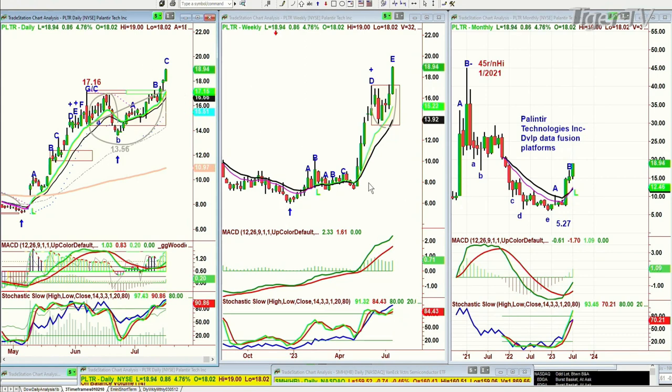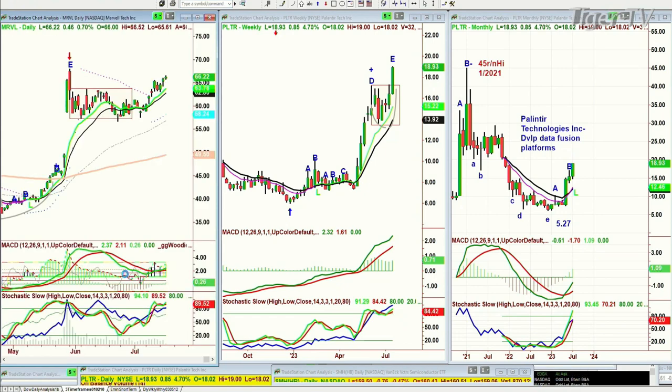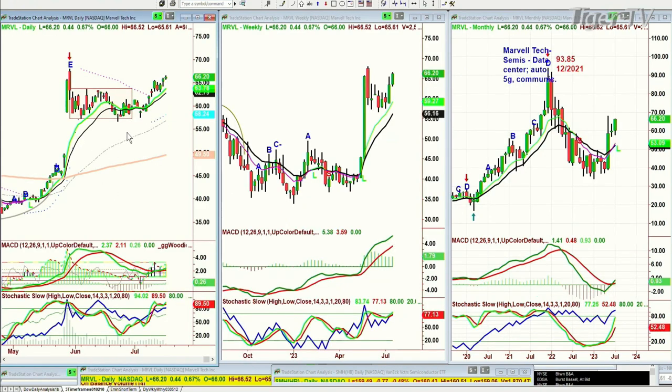Next one was Marvell Technologies. Marvell is in the semiconductor area — slightly different pattern. It's a pattern I need to talk about. I'll be right back — Basil Chapman, Tiger Technician Hour.